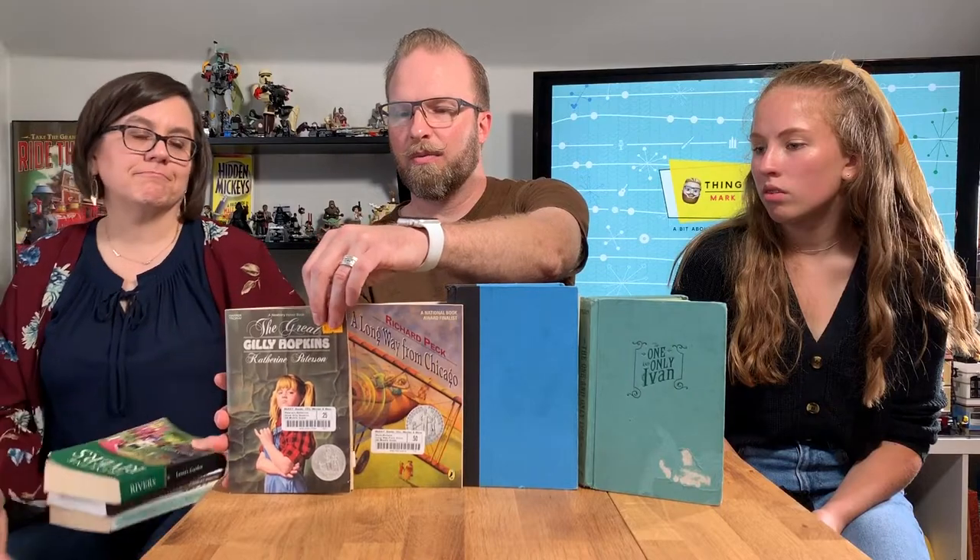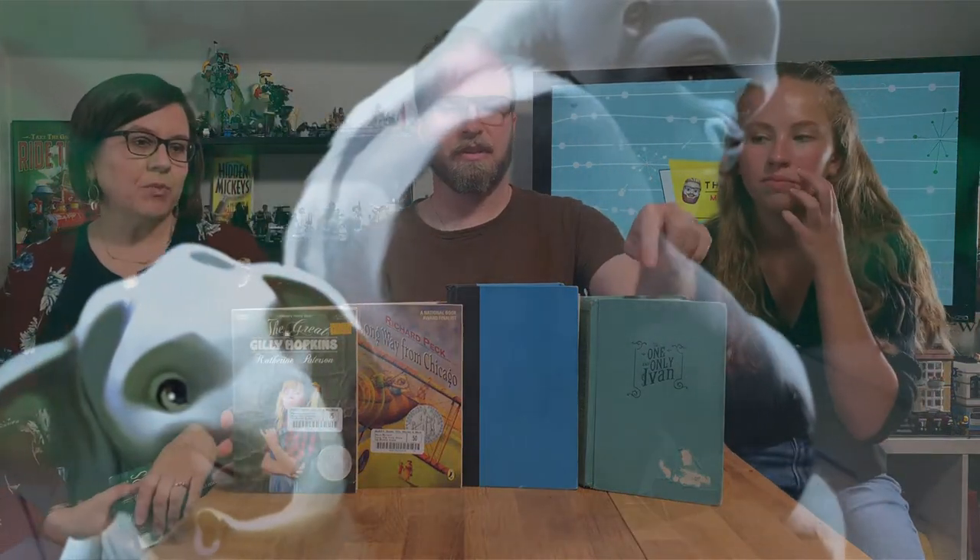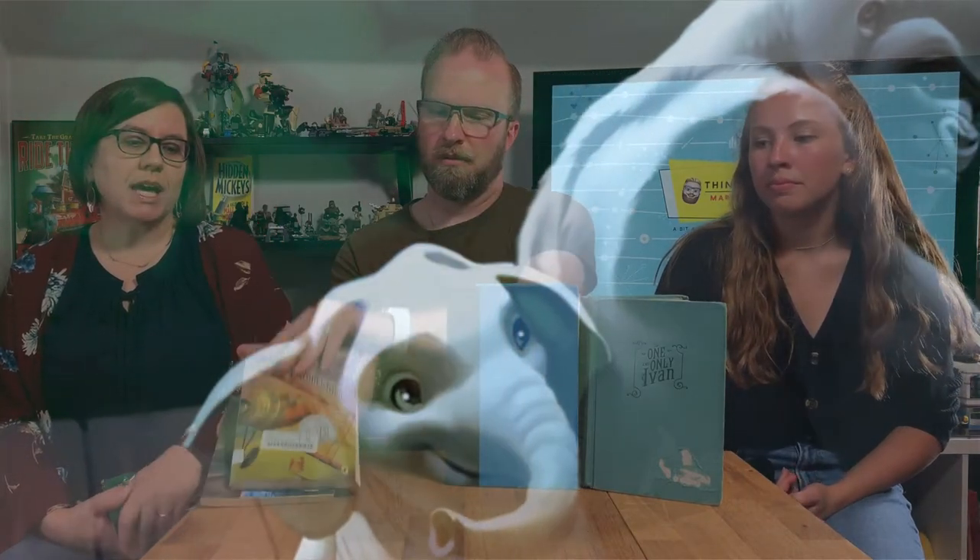If somebody was just going to start with one of these, which one would you start with? One and Only Ivan — that's the easiest one to read. It's realistic fiction in a way, based on a true story, though it's told from an animal's perspective, so the animals talk, which makes it fantasy. We're going to talk more about that in a few weeks.